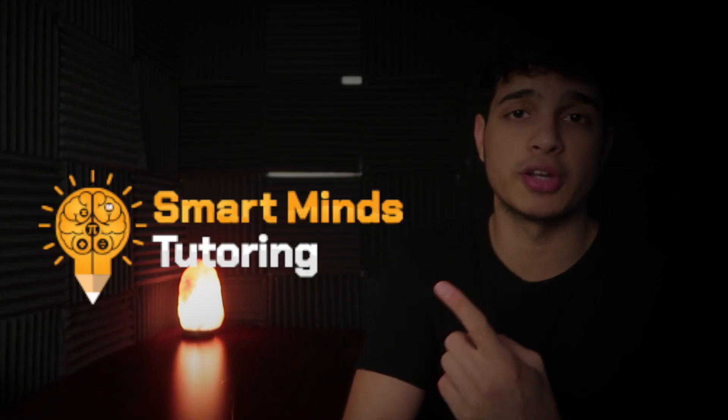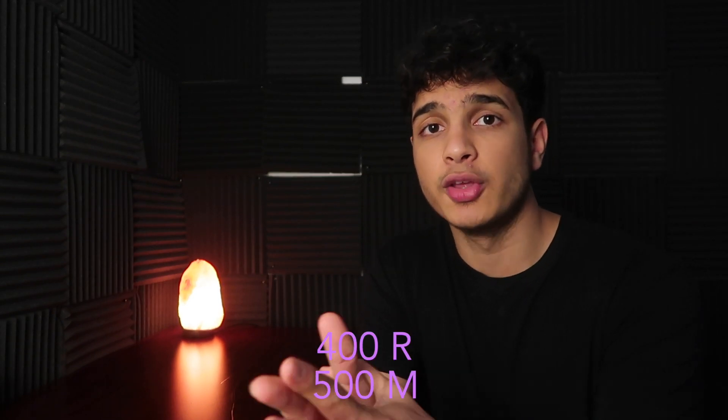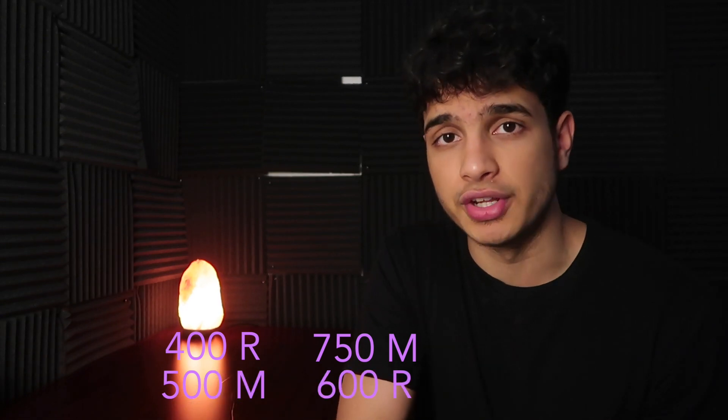The math section is much easier than the SAT reading section. Through my experience tutoring and owning a tutoring company — Smart Minds Tutoring — I've realized that students scoring low on the SAT math section usually improve much more than on the reading section. They'll come in with maybe a 400 in reading and a 500 in math, and finish with a 750 in math and a 600 in reading — in about 80% of cases.